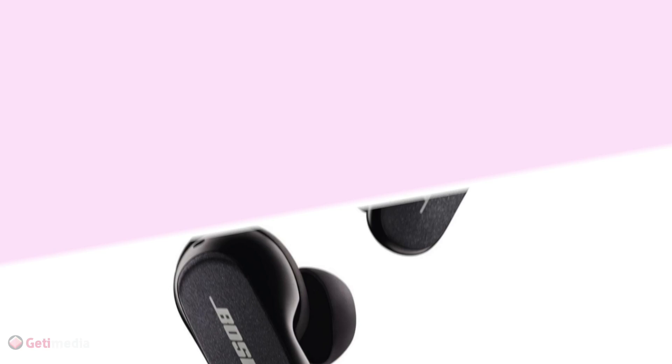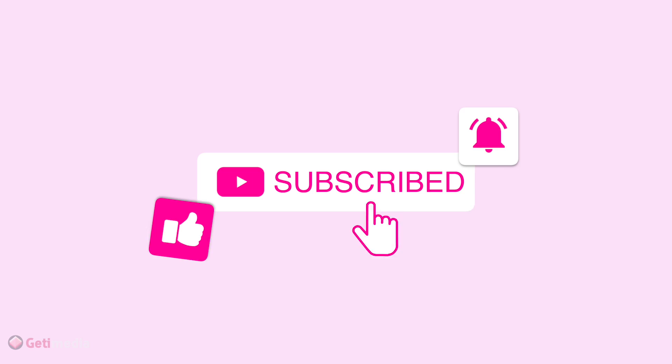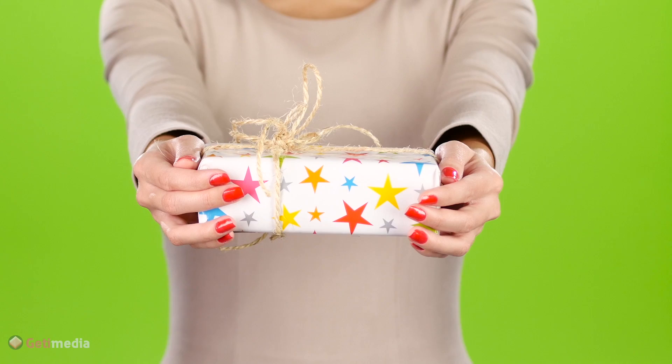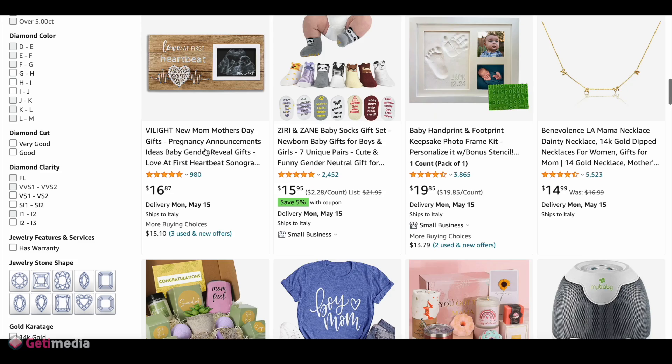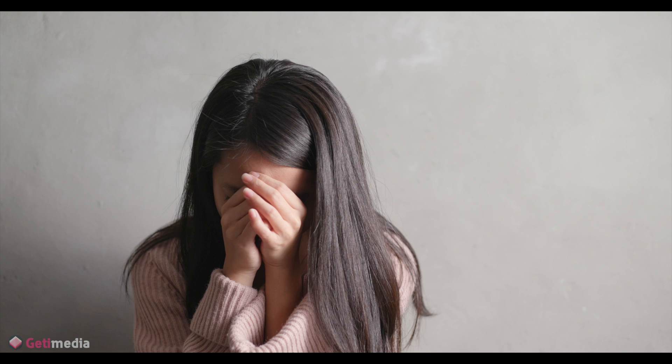Here we are at the end of this video full of gift ideas for new moms. I hope you had fun and found some useful inspiration. If you enjoyed this video and want to see more similar content, don't forget to subscribe to our channel — you'll find many more tips and suggestions to simplify life with kids. If you've already tried some of the gadgets we mentioned, let us know in the comments how it went. And if you're a new mom yourself, just remember: it's okay to cry, it's okay to ask for help, and it's definitely okay to hide in the bathroom for five minutes of peace. You got this.